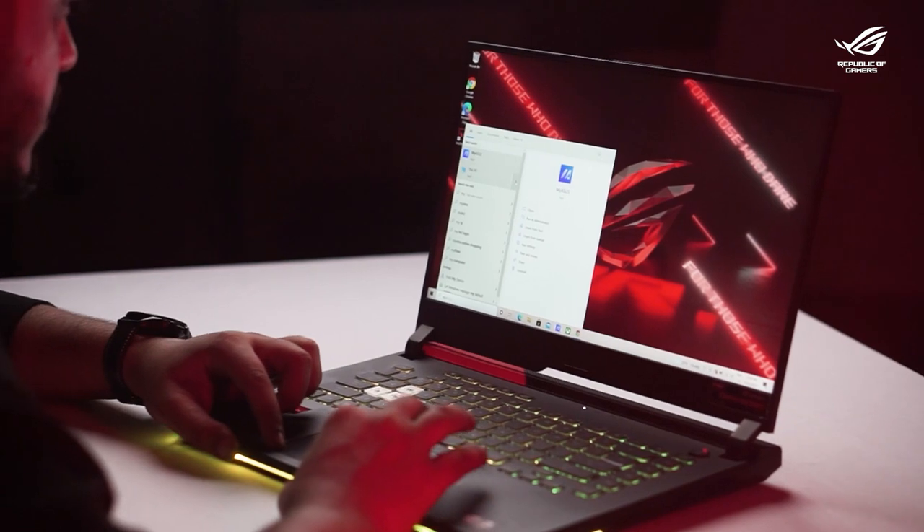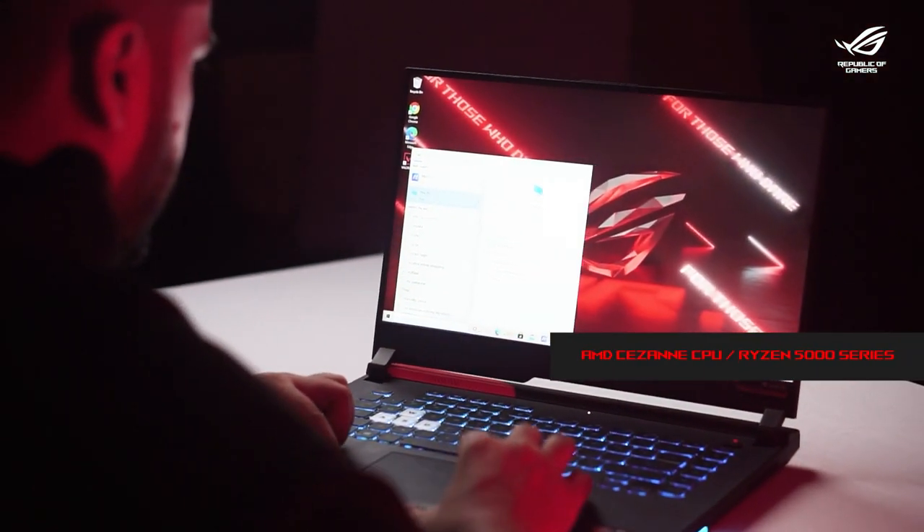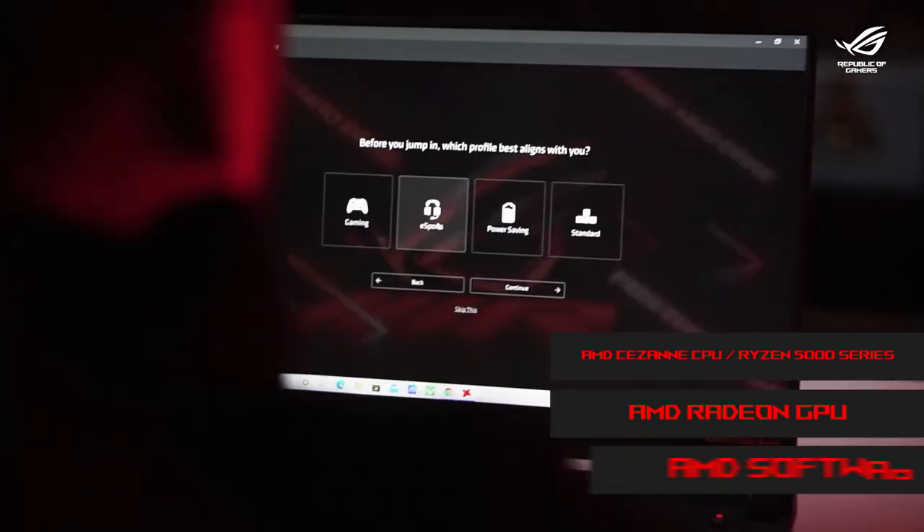The ROG G15 Strix Advantage Edition not only offers you a seamless gaming experience, it has powerful AMD components in the laptop — AMD Cézanne CPU, AMD Radeon GPU, and AMD software.